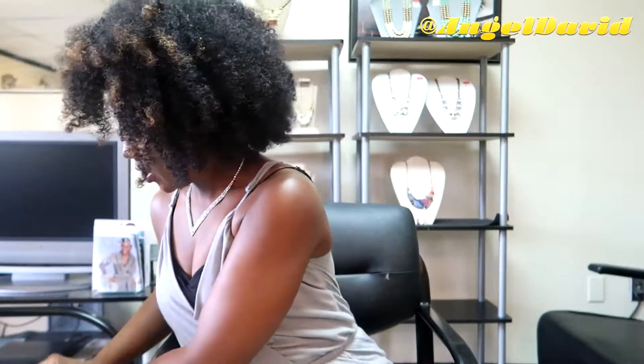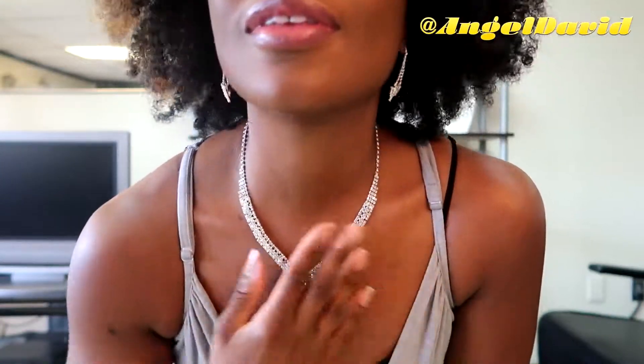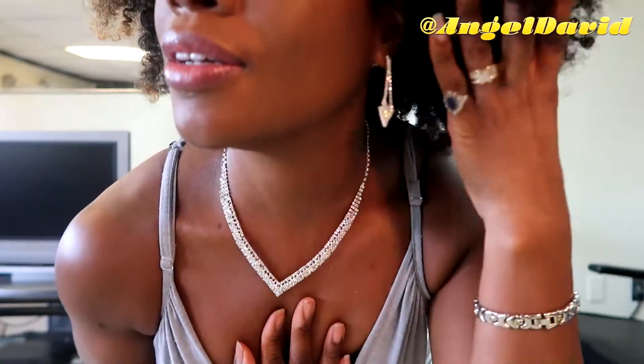Let me try the earrings on. Very cute earrings — they still dangle and hang. Very pretty.